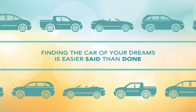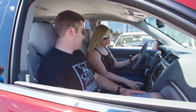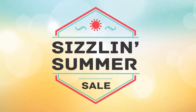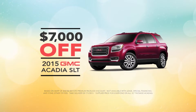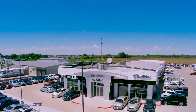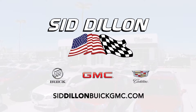Finding the car of your dreams is easier said than done, but at Sid Dillon Buick GMC Cadillac we specialize in making your dreams a reality by finding you the hottest deals — like at our Sizzling Summer Sale. Right now you can get over $7,000 off a 2015 GMC Acadia SLT with a premium package equipped to transport you to your dream vacation. Hurry in to the Sizzling Summer Sale to check out this and other offers from Sid Dillon Buick GMC Cadillac in Fremont.